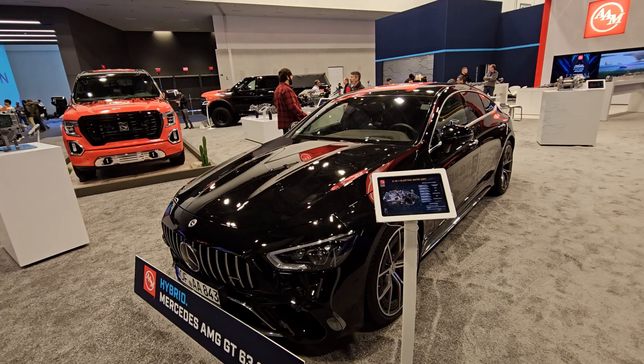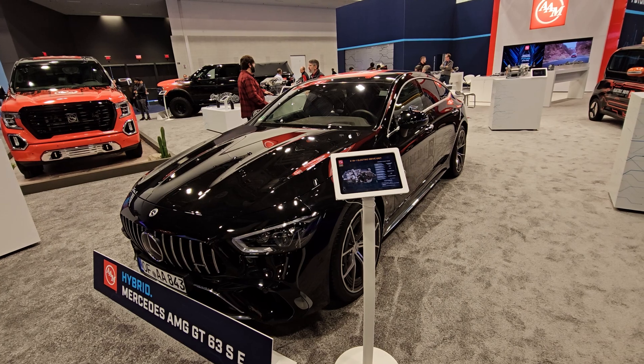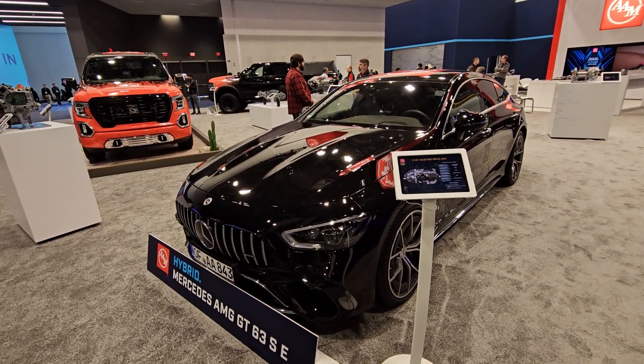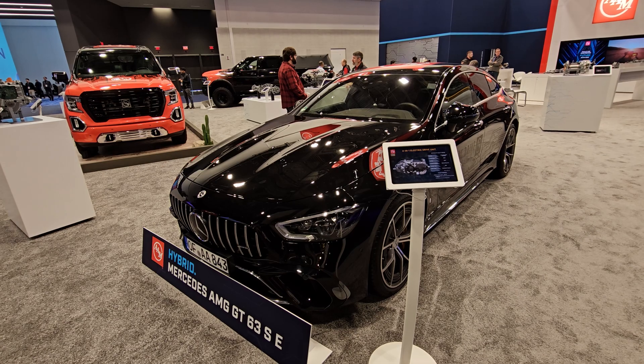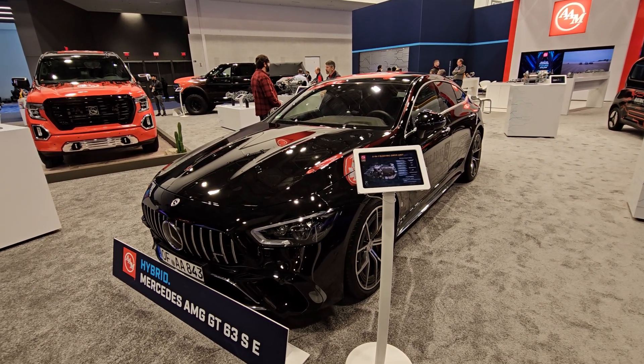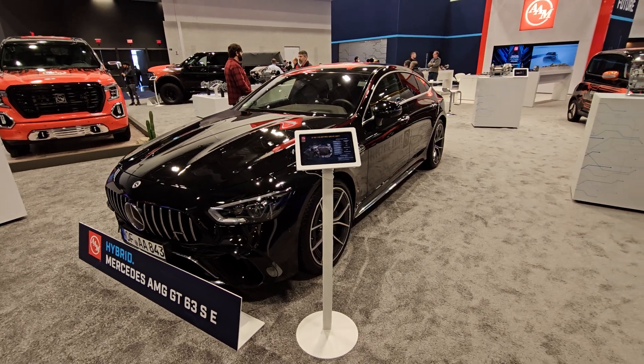This is the AMG sport edition, really powerful — 840 horsepower. And it's almost three tons, it's heavy. Is it possible to pop the hood to see what's in there? I don't think they'll let us do that right now, but it's the Mercedes standard twin turbo V8 — still impressive.